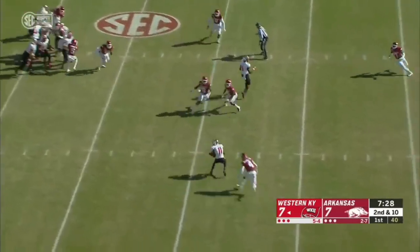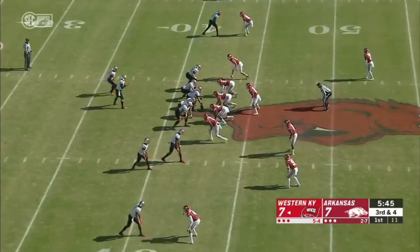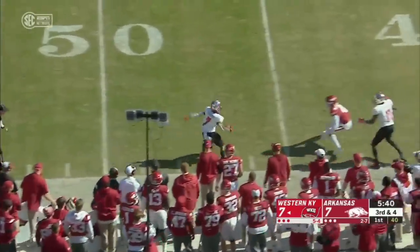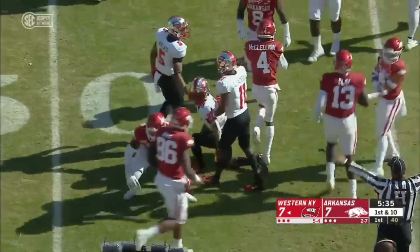On a second and ten, this is a good throw and catch by Lucky Jackson. Since the fourth week of the season he's played well. On a third and four, that's a first down throw as Jacor Pearson stays in bounds and he's into Razorback territory.